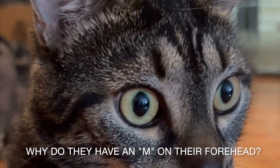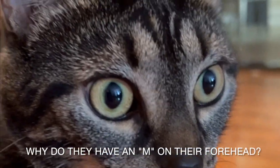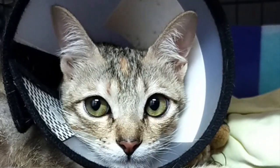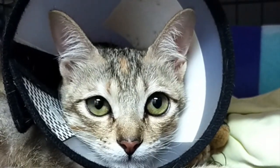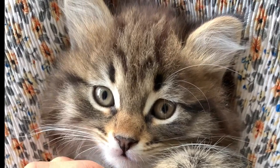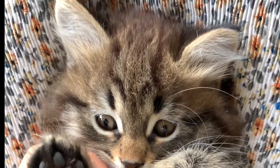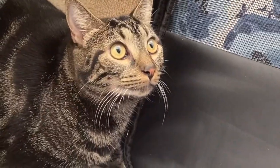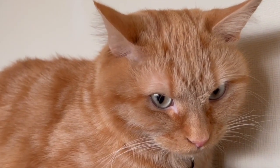Why do tabby cats have an M on their forehead? There isn't a person on the planet Earth who isn't familiar with those purr-fect little striped cats with the signature M on their foreheads. But have you ever wondered why it is that all tabbies have these signature letter markings on their forehead?